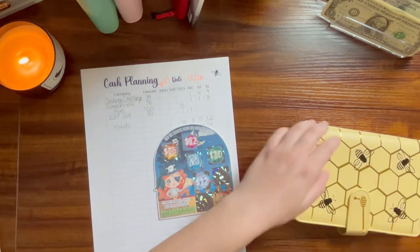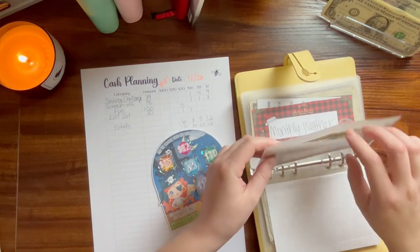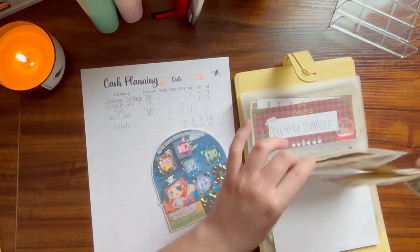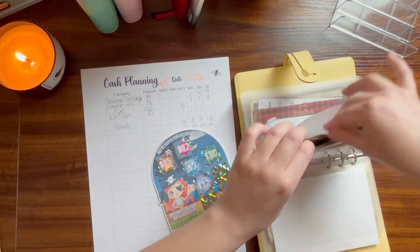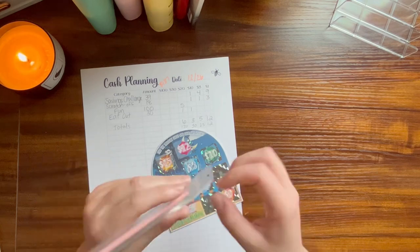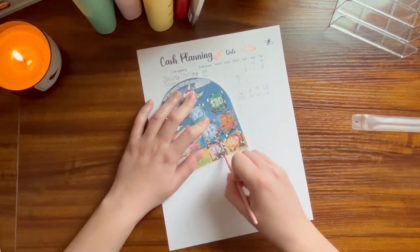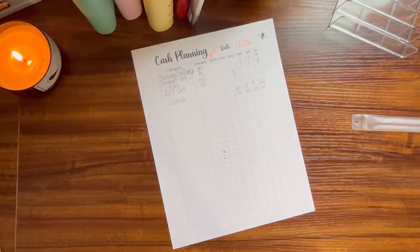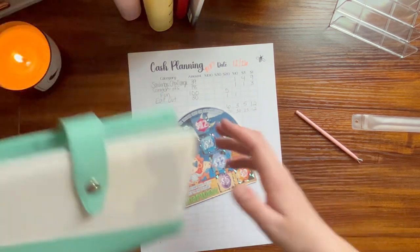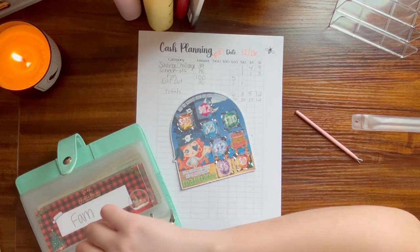I scratched off $18 on a scratch-off — counting that out: 10, 15, 16, 17, 18. I'm going to do another $5, so I'm going to do $10. And I think what I'm going to do is take $10 out of this savings challenge and just finish it off.